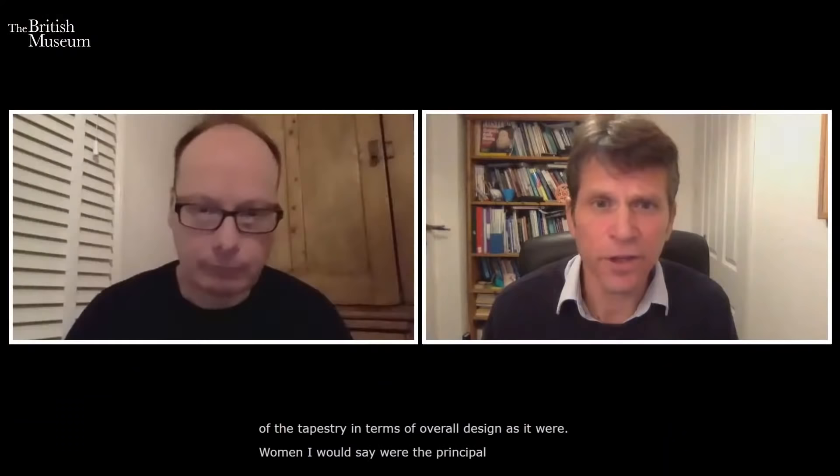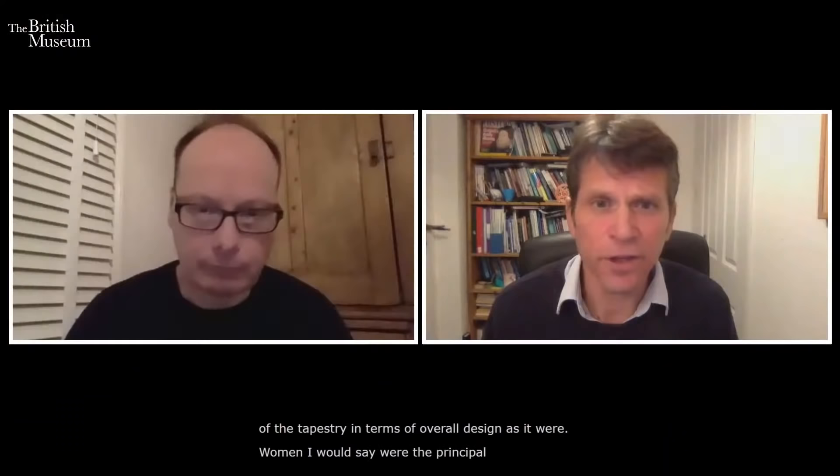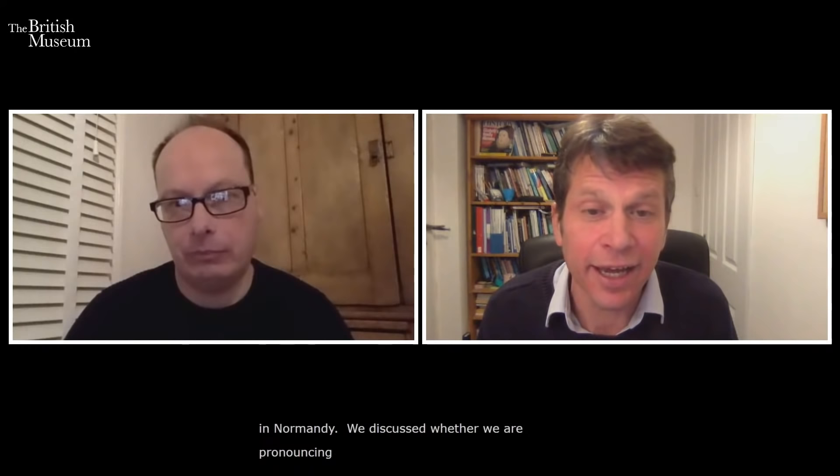It's called the Bayeux Tapestry because it resides in Bayeux in Normandy — we debated the pronunciation and are going with 'Bayeux.' We know it's been there for most of its existence, with some question marks over its life story, but it's definitely there now in a museum which is probably going to be redeveloped at some point in the near future.